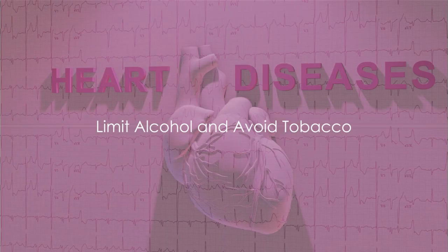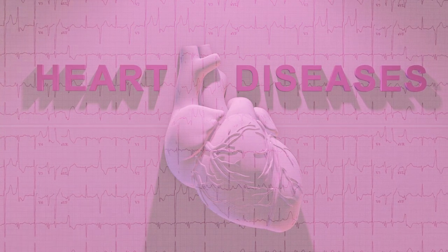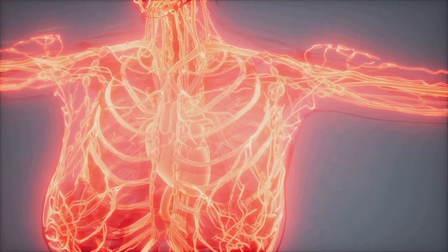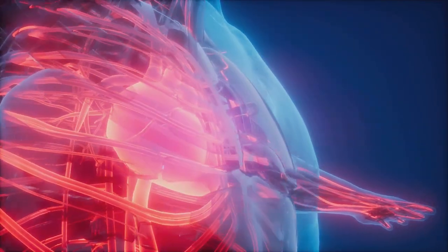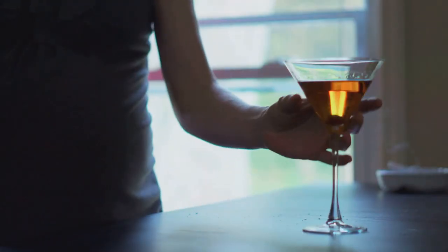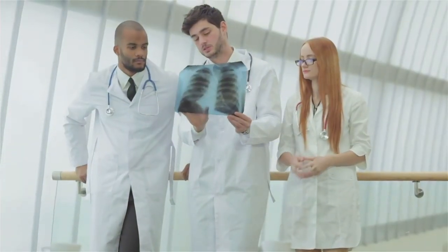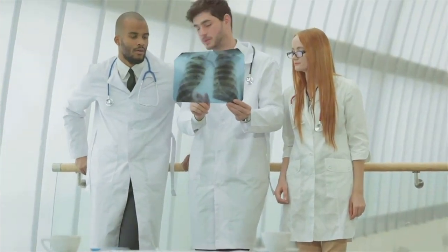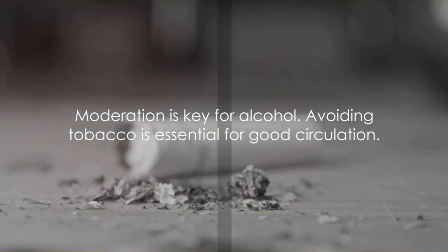The fourth way to improve blood flow is to limit alcohol and avoid tobacco. A glass of wine or a pint of beer can be enjoyable, however excessive alcohol consumption can cause significant harm to your blood vessels, leading to high blood pressure, heart disease, and stroke — all of which hinder optimal blood flow. Cutting back on alcohol is a positive step. Then there's tobacco — whether smoking or chewing, tobacco damages blood vessels and reduces circulation. The chemicals in tobacco thicken the blood, making it harder for your heart to pump. Avoiding tobacco entirely is a surefire way to boost your circulation. Moderation is key with alcohol, and tobacco is a no-go for good circulation.